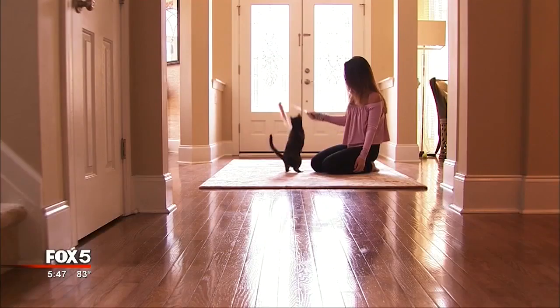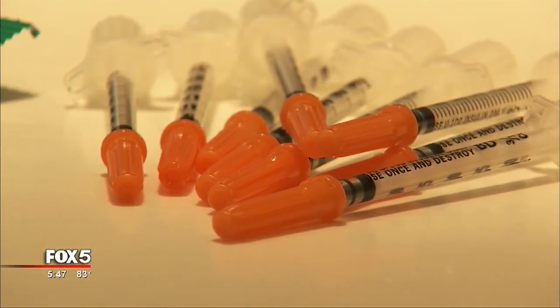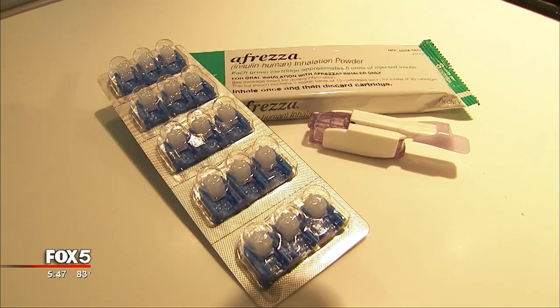After living more than half of her life with type 1 diabetes and giving herself thousands of insulin shots, Laura says: 'My entire life as I know it with diabetes has changed.' Because Laura Cronin has discovered Afrezza — insulin you inhale. 'I don't have to take shots anymore. I don't have to inject 10 times a day, which is what I was doing. There's only one shot I have to take. It's at night. It's my long-acting insulin.'